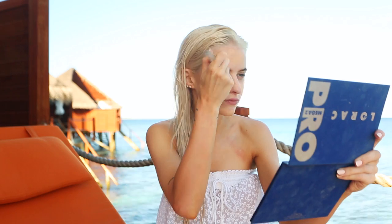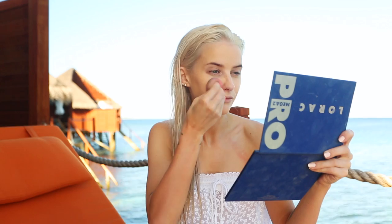I do find the Urban Decay Flawless Foundation oxidizes a tad, so I'd be careful about that when choosing your color, but overall it gives a really flawless finish to the skin and it doesn't feel too heavy. I really enjoyed using this on my holiday. I'm working it in with a beauty blender for a more flawless finish on the skin.